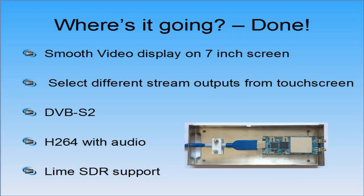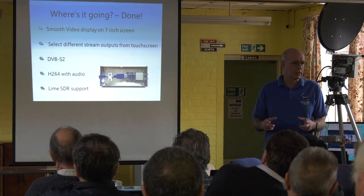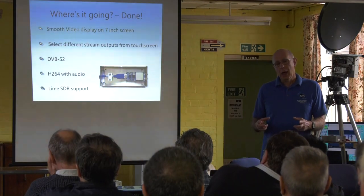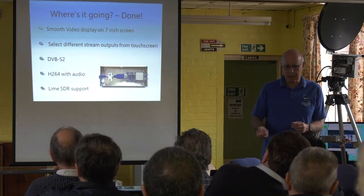Back at Coventry I did a 'where's Portsdown going?' review. Smooth video display on the 7-inch screen: you can now, for a limited period of time, plug in a video source into the easy cap, select video monitor, and watch it on the 7-inch screen — great for proving whether you've got video coming out of your camera. At the moment it crashes after about ten minutes. I think I know why and I'm going to work on it.